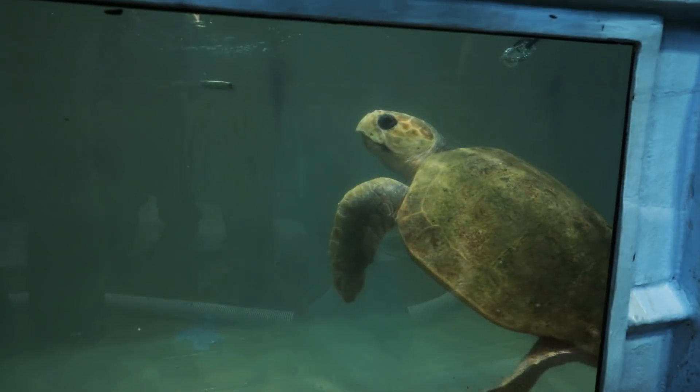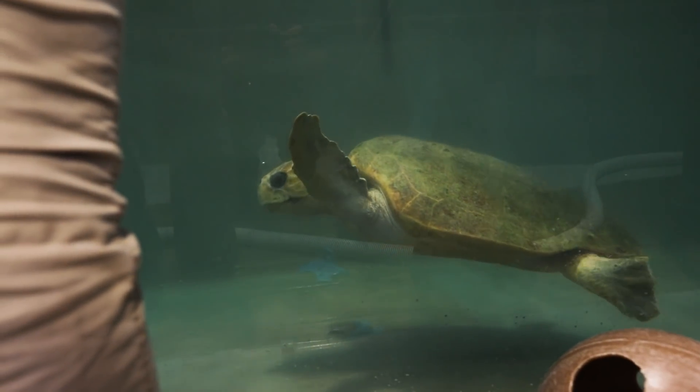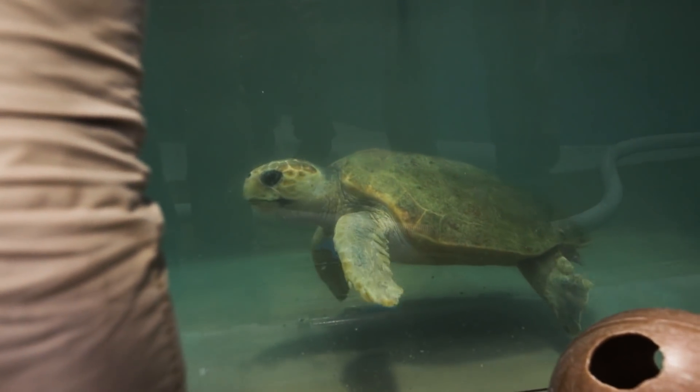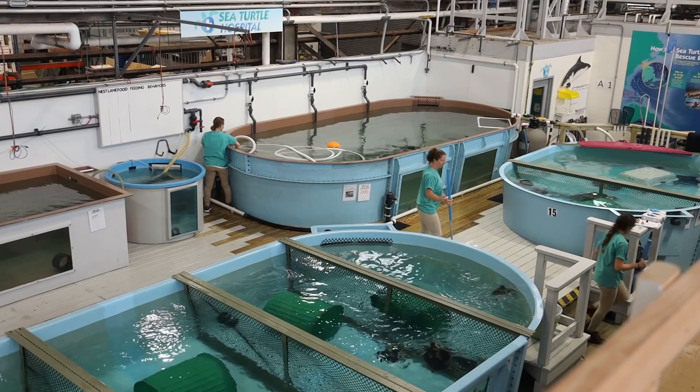But over the course of the next eight months, she has made a remarkable recovery. Now the rehab team wants to run a final physical exam to determine if she's actually ready for release. The process of removing her from the tank for a physical exam is pretty labor intensive.